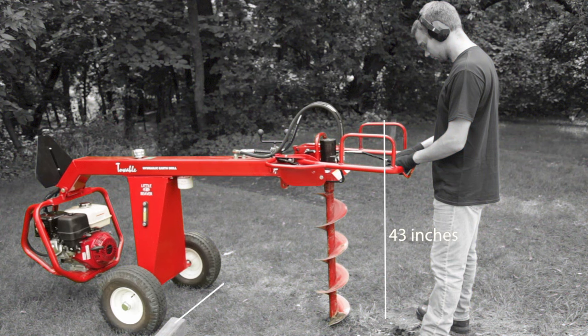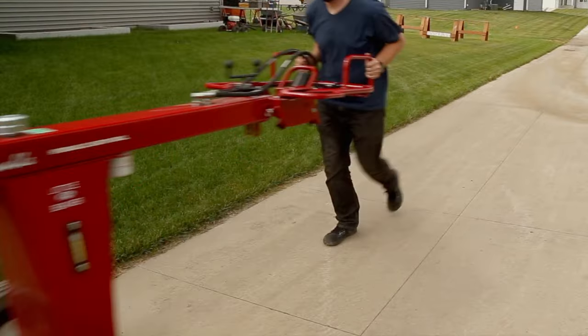Like all Little Beaver drills, the Towable Hydraulic Drill is compact — 43 inches tall and only 34 inches wide — for hassle-free maneuvering through confined spaces.